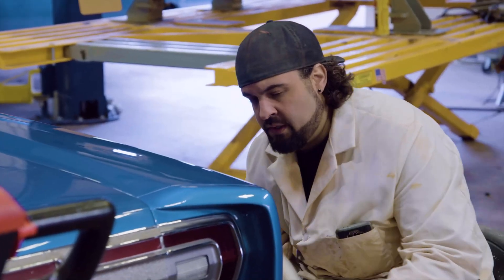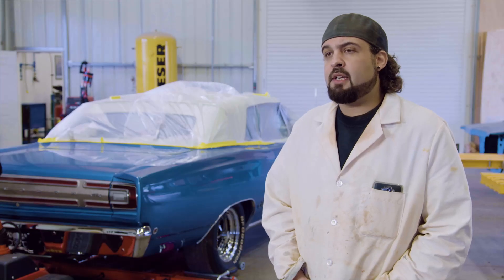I have just a couple spots left to buff on the car. I've already double-checked everything else, and then I'm gonna pull it outside and give it a wash.